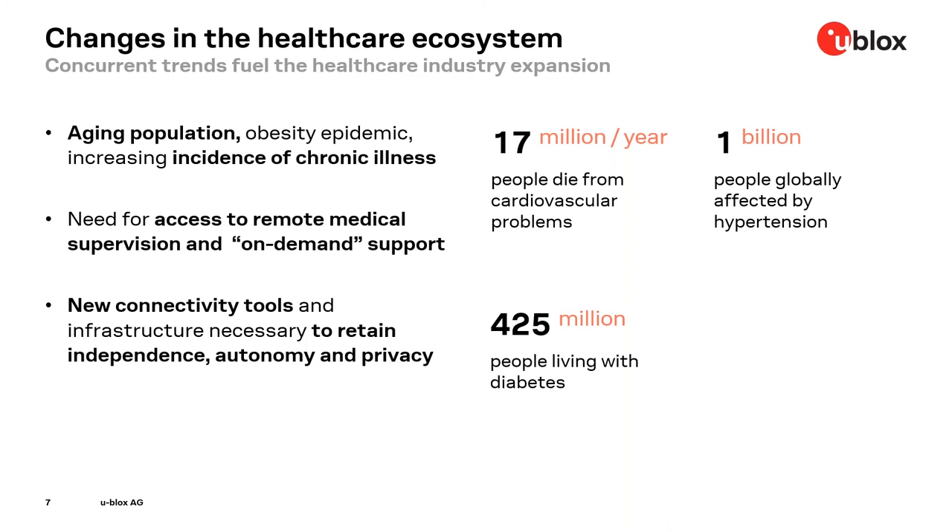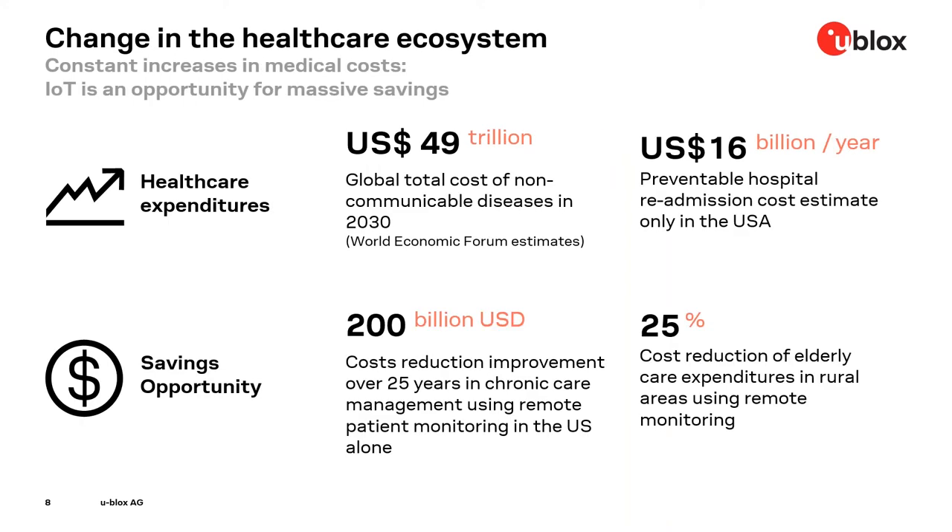On the next slide, we see some other aspects related to the big change ongoing in healthcare from a more financial perspective. Expenditures are booming in the healthcare system, but on a more positive note, we have massive saving opportunities. There is a consensus from several market studies that the increased use of remote monitoring enabled by wireless connectivity in the medical sector will be extremely helpful to limit this cost increase.